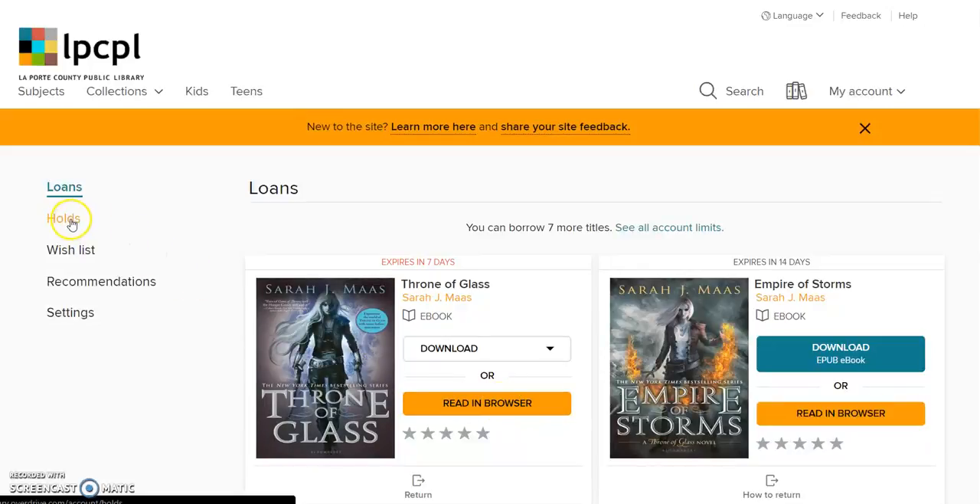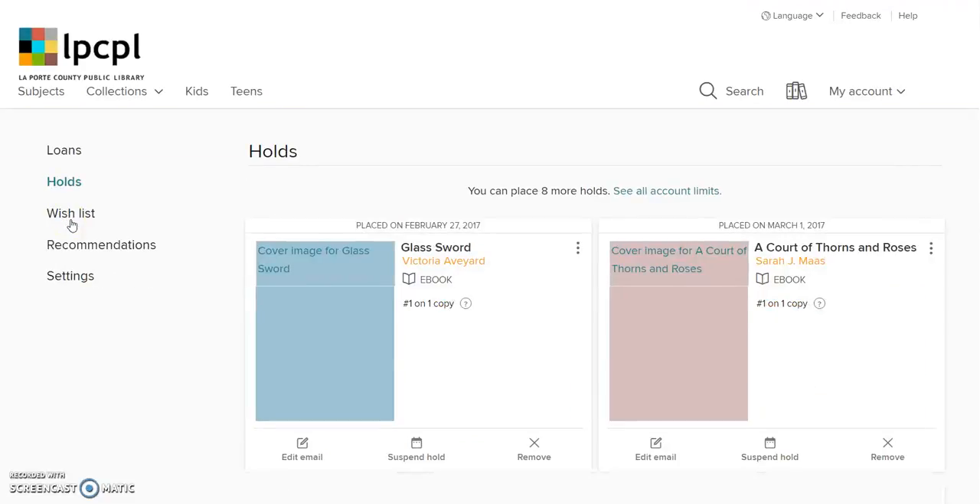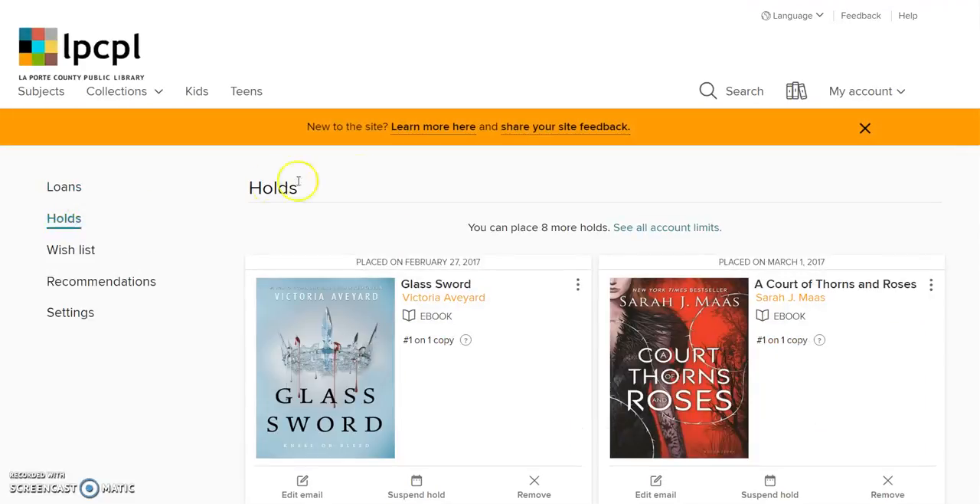To find holds, click the 'Holds' button. It'll show you the items that you've placed on reserve.